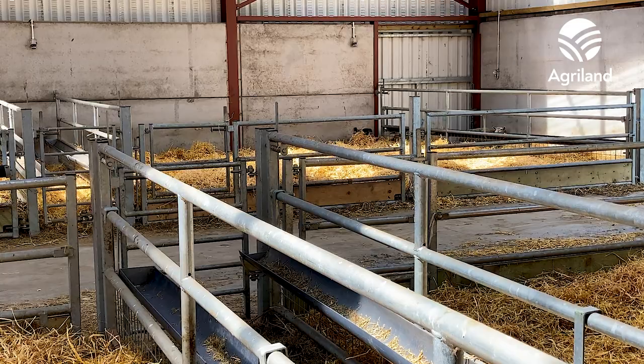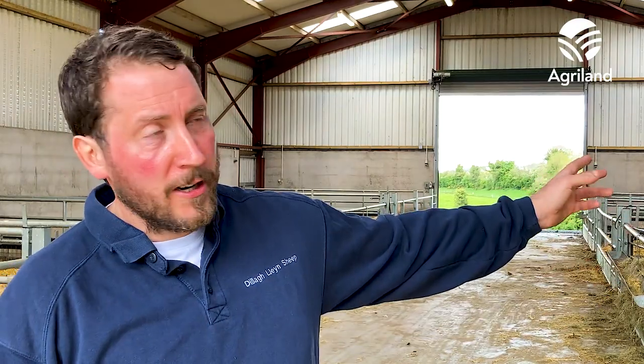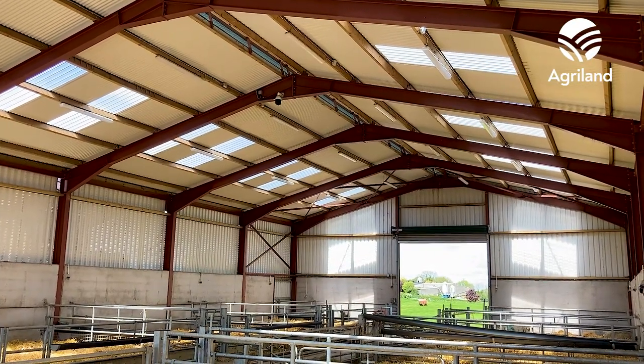The big benefit of the shed is the way I done the penning. I left it so that walkthrough feeders can be hinged back against the wall, giving me one big long pen on this side and the same on that side. So when I need to run in all my sheep and lambs for various jobs, at least I'm under cover and it's easy enough to accommodate all of them.